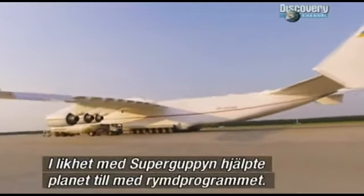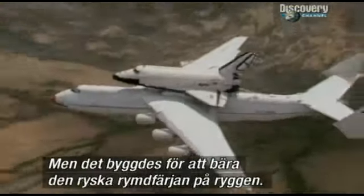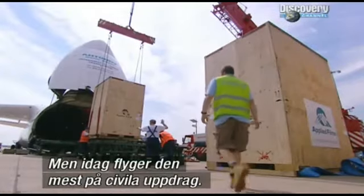Rather like the Super Guppy in America, this monster aircraft was designed to help with a space program, except this one was built to carry the Soviet space shuttle on its back. These days, though, it flies civilian missions.